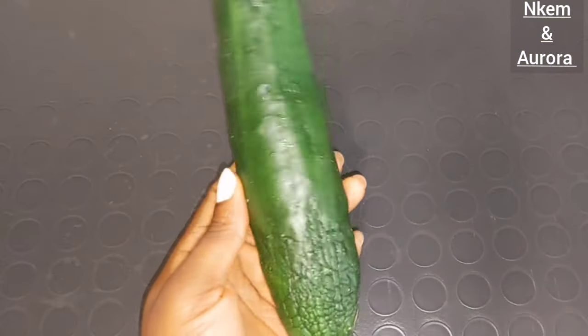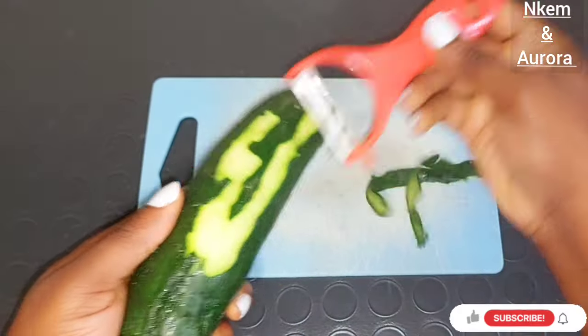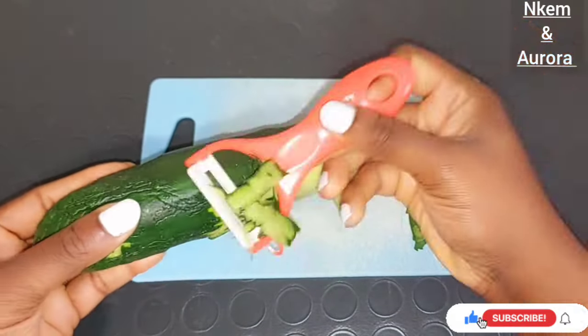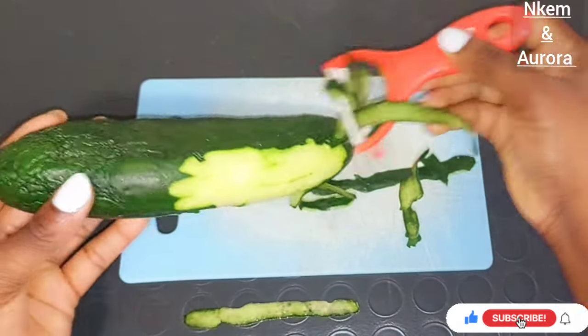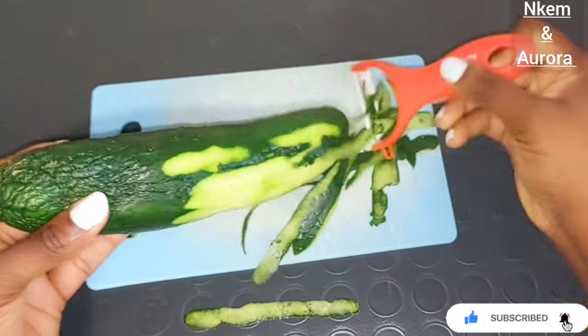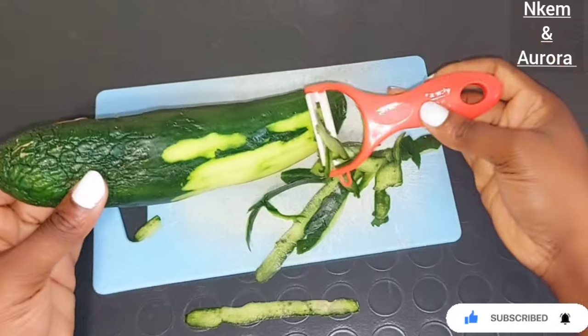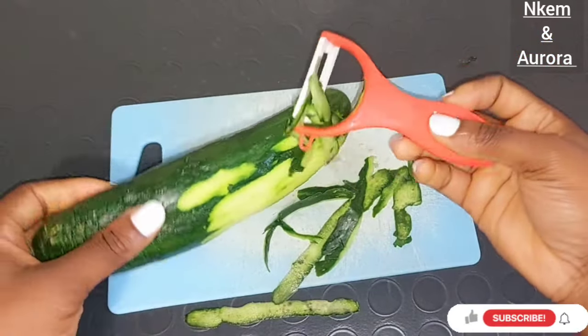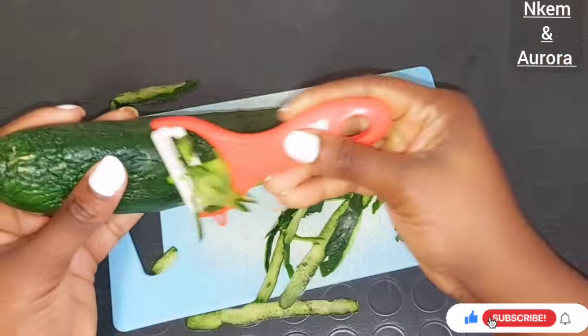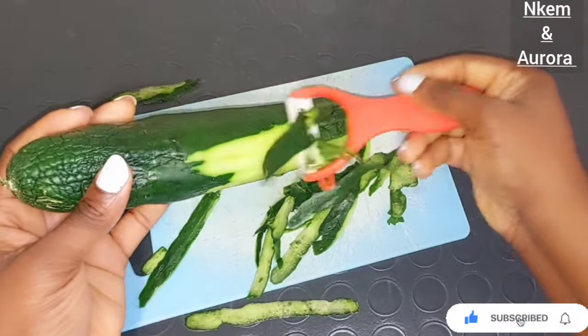The ingredient you need is simple — all you need is your cucumber. Get your cucumber, wash it very well, then peel the back of your cucumber. You are going to use this cucumber peel to make your own cucumber oil that will help you get rid of sunburn, soften and smooth your skin, prevent premature signs of aging, reduce the appearance of fine lines, face wrinkling, and promote a smoother, radiant complexion.